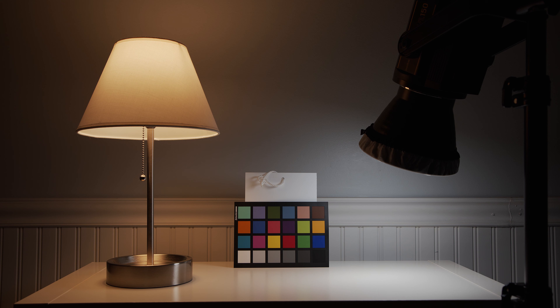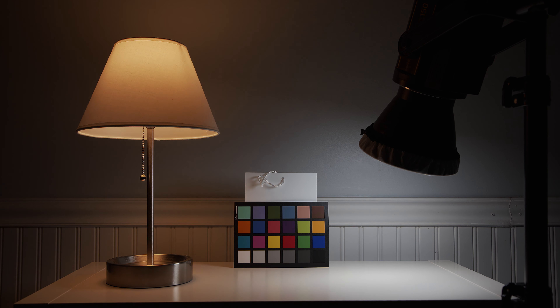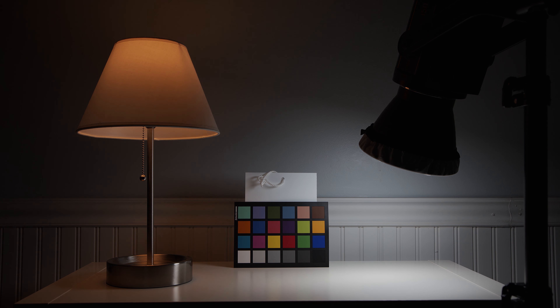Now let's take a look at the incandescent bulb. It's clearly a lot warmer than the daylight balanced Godox light, but sometimes you may want to achieve that look. If not, use one of the other daylight bulbs. As we dim this bulb with our non-LED dimmer, it becomes even warmer — but it does not flicker. Using this light depends on whether you want that warm-and-cool mixed light look; sometimes you will and sometimes you won't.